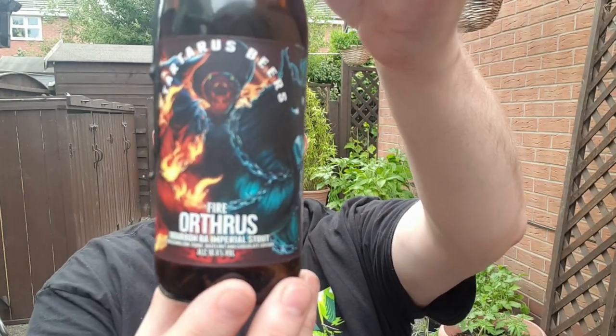So this is Tarch Spears Orthrus, the fifth edition — the bourbon barrel aged imperial stout with marshmallow, fudge, hazelnut and chocolate. I'm not getting much hazelnut, I must admit, but hey ho. 10.4% ABV. Do I like it? Yes. Would I buy it again? Yes. Would I recommend it to friends? Yes. The best before is the 4th of April 2028, so there's plenty of time.